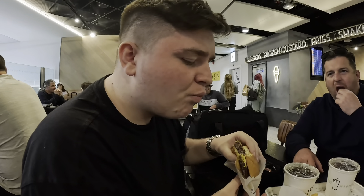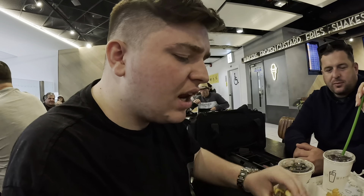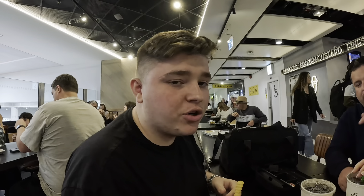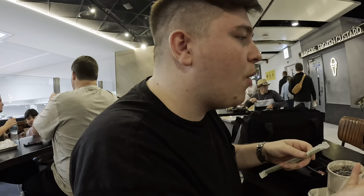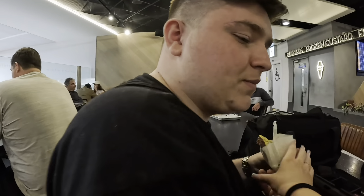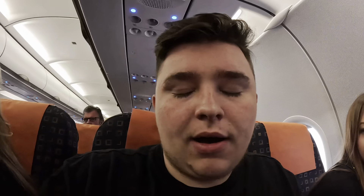Oh my god, cheesy burger, not burnt patty — lovely. Now the chips, crinkly chips. Oh my god, perfectly seasoned with salt. I can't believe I've never had Shake Shack before, I've missed out. Out of 10, I'm giving this a solid 8 out of 10.